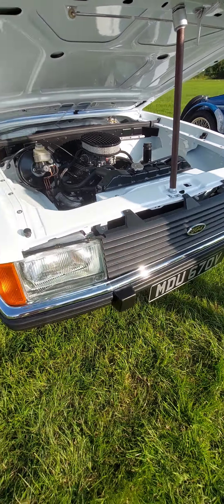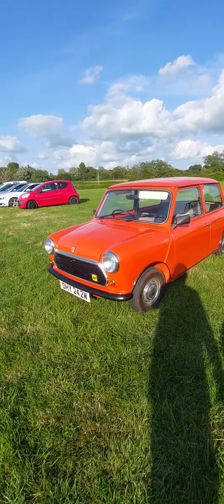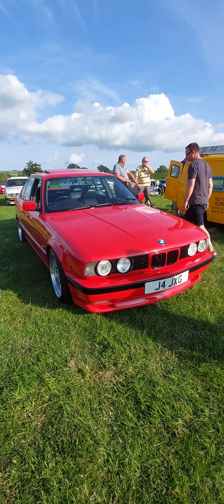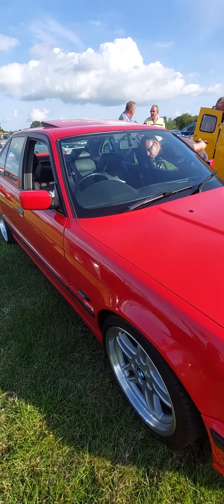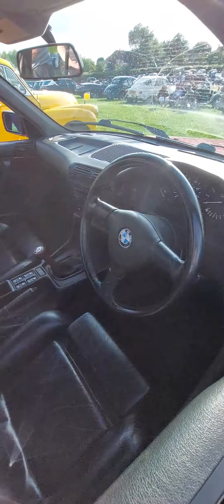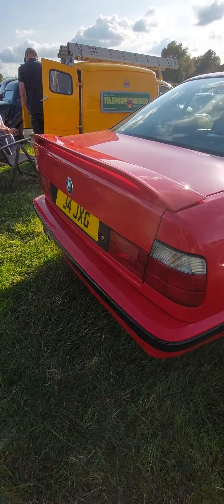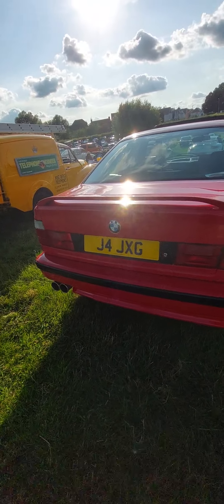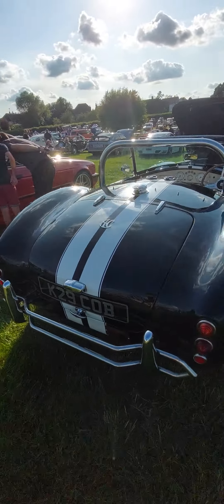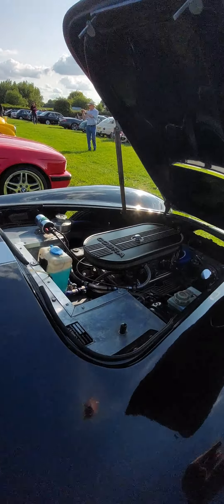Leave it as it is and it will last you a lifetime. Lovely. And I've just spotted a Granada 2.3 GL — wow. Now that's a clean car, very clean. These are great cars in their day — still are actually. Very nice car.